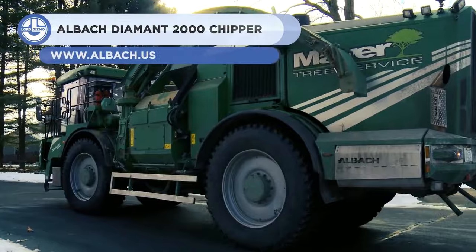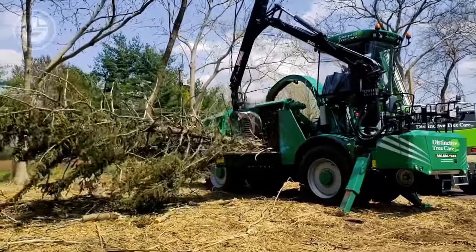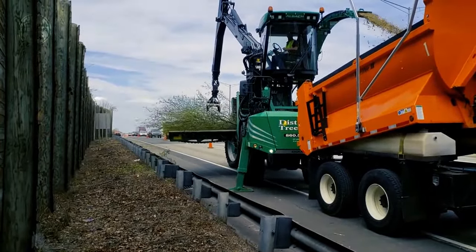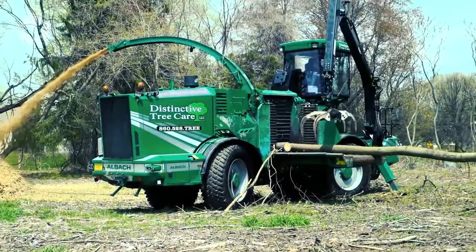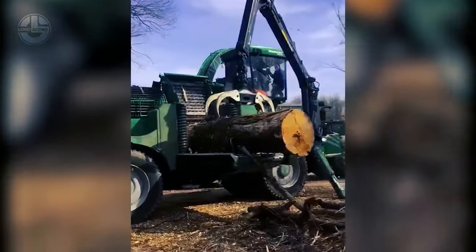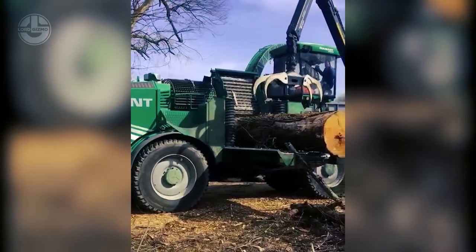Last but not least, we have the Albach Diamond 2000. It has been designed to the most demanding of specifications, offering the highest possible throughput and shape quality. Its standard rotor can be equipped with 6 or 12 knives. Its drive system provides superior travel and off-road capabilities. The machine has its own attached crane, which has a reach of 33 feet for handling logs. Large 42-inch wheels, a four-wheel drive system with independent front and rear axle hydromechanical drive, and crab steering offer the maneuverability required for tough terrain and steep slopes.